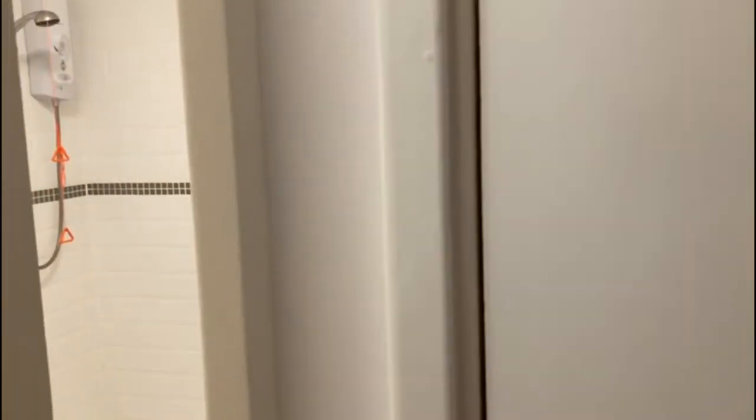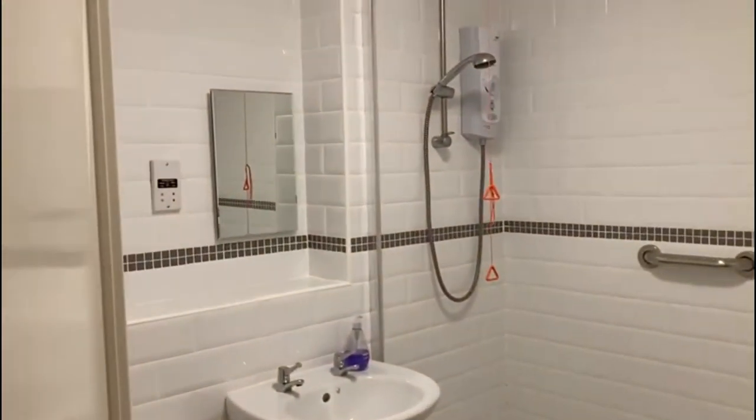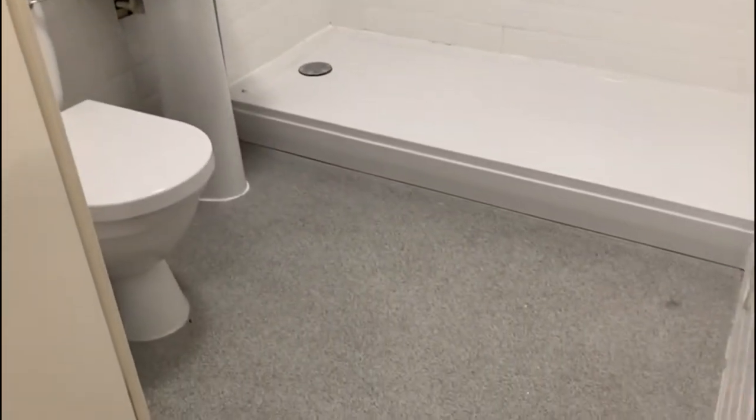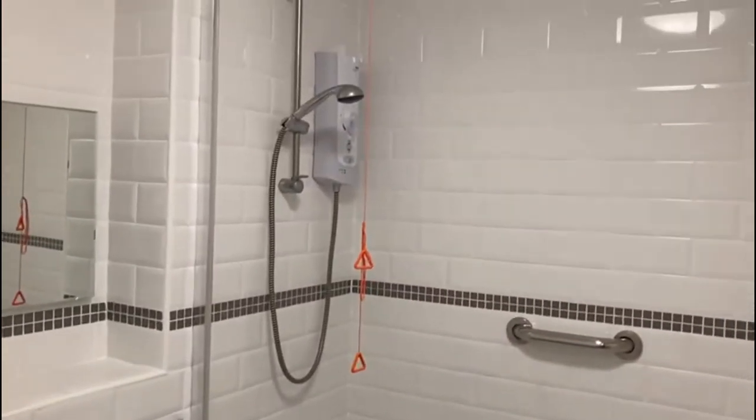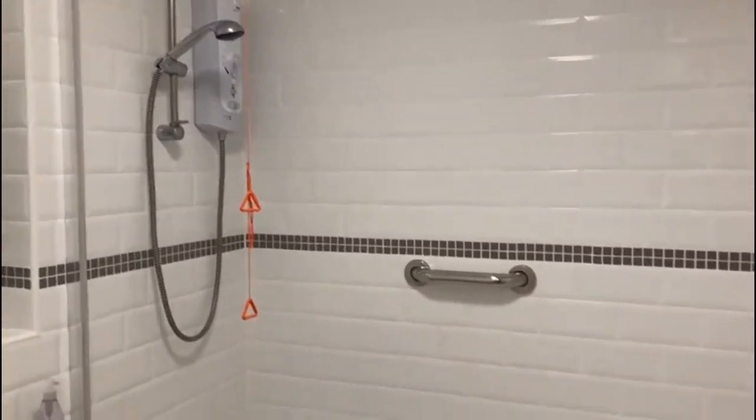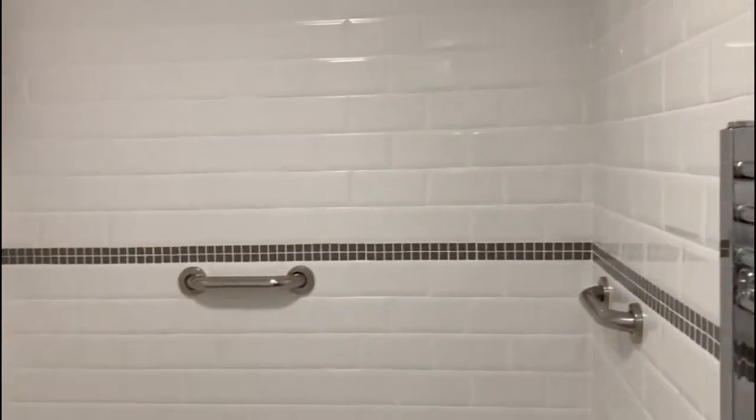On the left-hand side is a large shower room with a walk-in shower, fully tiled in white with a grey relief.